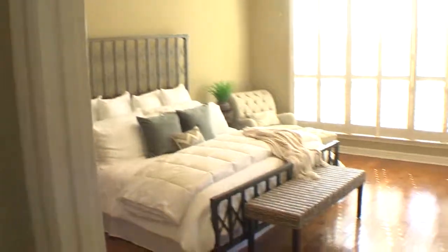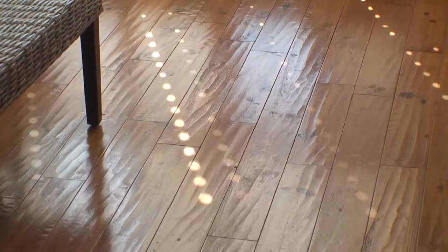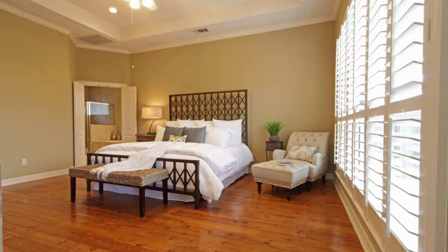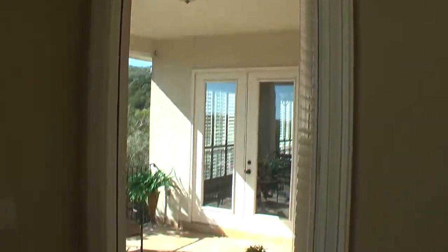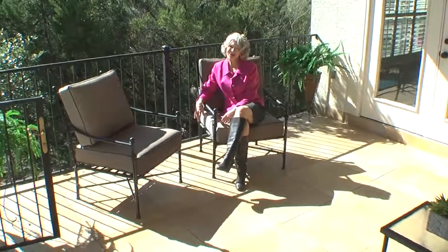The private master suite is also on the back side of the house. It has wood floors, high ceilings, plantation shutters, a nice neutral palette, and outside access to the back patio. What a great place this would be to have your morning coffee.